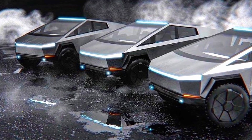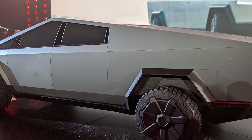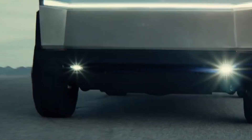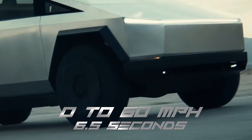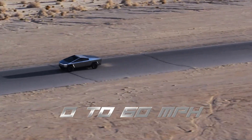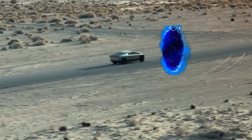The all-electric truck will come in three variants: a single-motor truck with rear-wheel drive, and dual and tri-motor cars with all-wheel drive. Tesla claims that the single-motor will go from 0 to 60 miles per hour in 6.5 seconds, the dual-motor in 4.5 seconds, and the tri-motor in just 2.5 seconds. At this point, I am convinced that the car can travel through time.